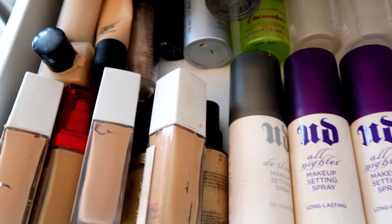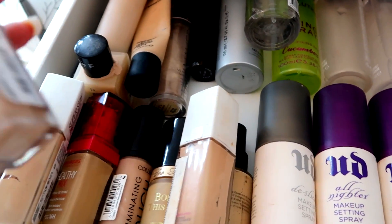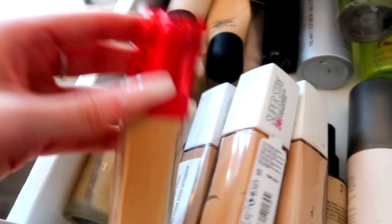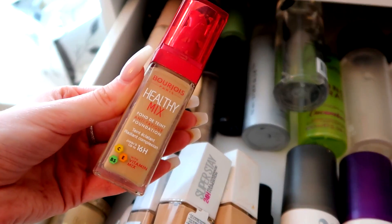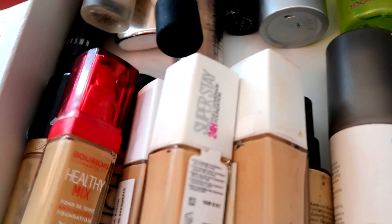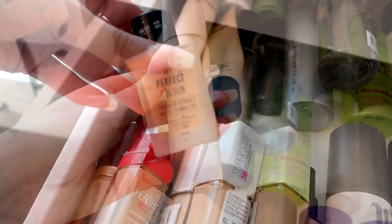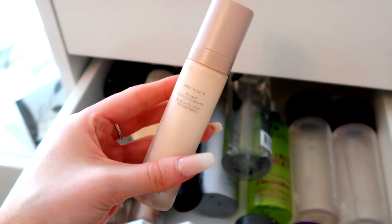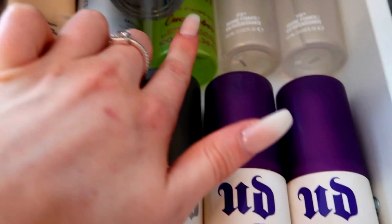In this drawer we've got setting sprays and foundations. My current favorite foundation is the Maybelline Super Stay 24 Hours in shade 21 Nude Beige, and I've got a few of those. I also absolutely love the Bourjois Healthy Mix, which I used for like a whole year and a half — it's amazing for dry skin. There's also the Too Faced Born This Way Foundation and the Primark My Perfect Color Foundation in Nude Beige. The Fenty Beauty primer is one of my favorite ever primers.